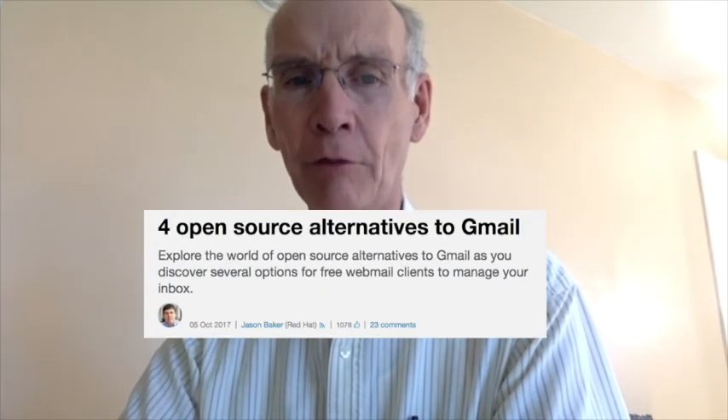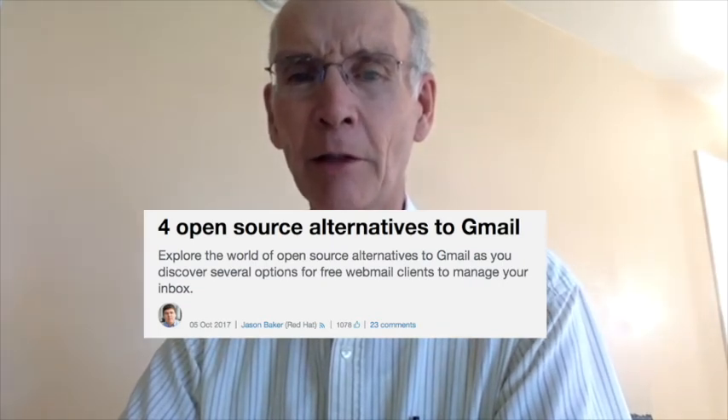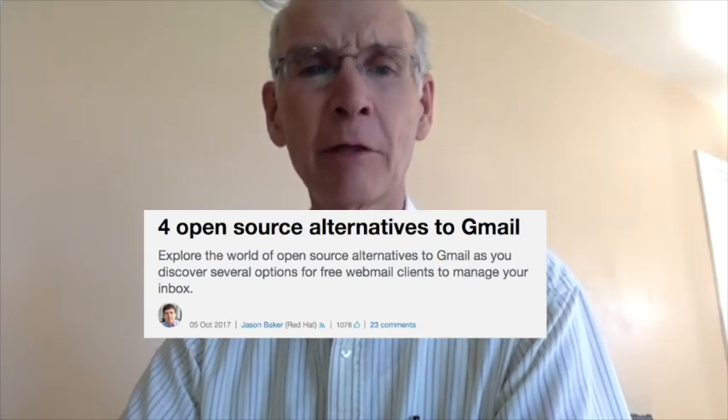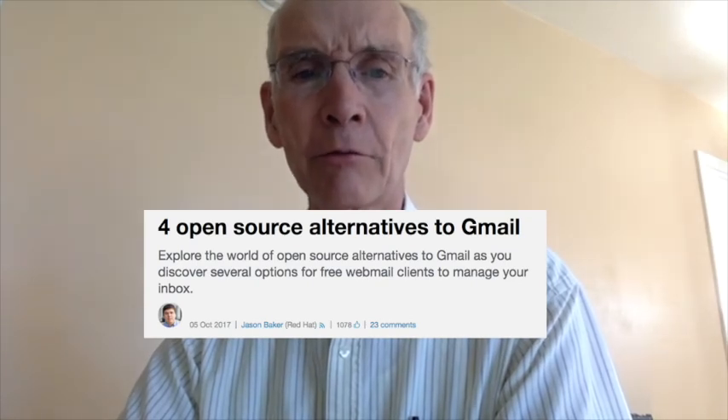And at number 1, four open source alternatives to Gmail. OpenSource.com editor Jason Baker says Gmail has achieved remarkable success. But if you're looking for some really good alternatives to that interface, then you should definitely read this article. Let us know which of these solutions you are using.